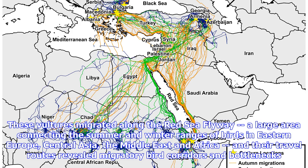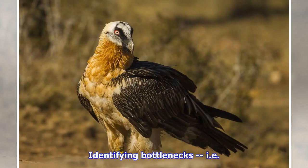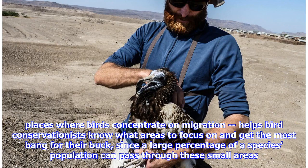These vultures migrated along the Red Sea Flyway, a large area connecting the summer and winter ranges of birds in Eastern Europe, Central Asia, the Middle East and Africa, and their travel routes revealed migratory bird corridors and bottlenecks. Identifying bottlenecks — places where birds concentrate on migration — helps bird conservationists know what areas to focus on and get the most bang for their buck, since a large percentage of a species' population can pass through these small areas.